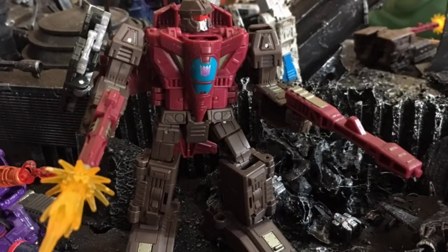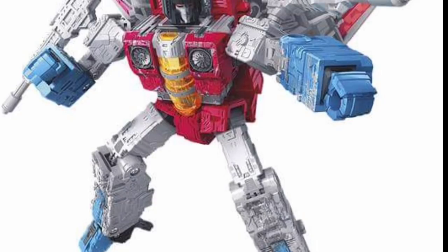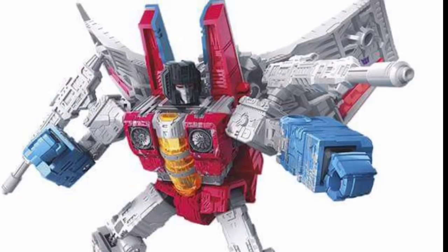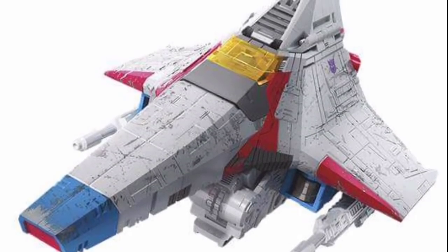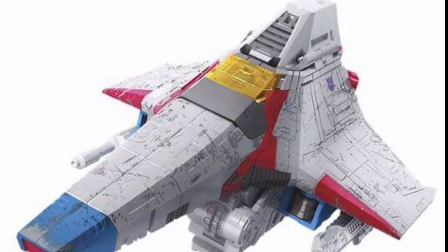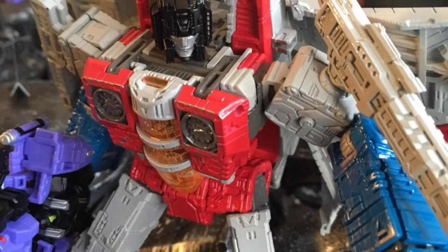Here's an official image of Starscream — I'm guessing he's probably deluxe class. I do like the look of the figure, though he's not blowing me away by any means. I do like the tetra jet design, and he seems to fold up quite nicely. It does seem that Hasbro is putting more effort into these figures transformation-wise, and honestly even plastic-wise — there are fewer hollow bits on these figures than I've noticed in previous lines.